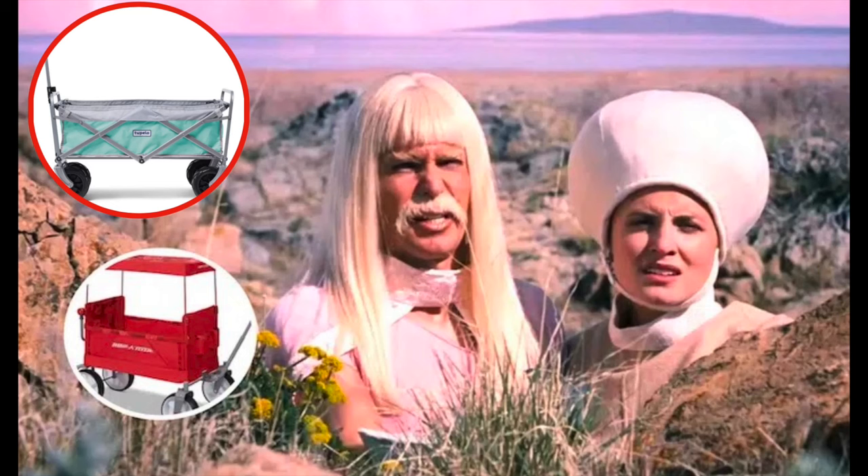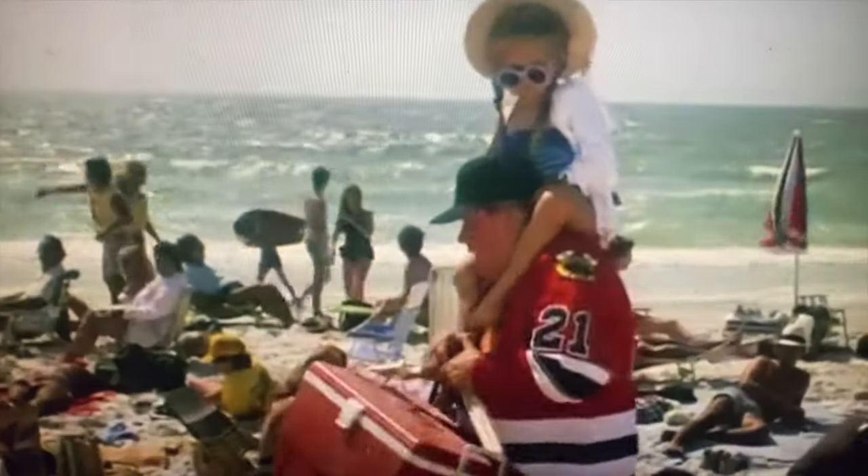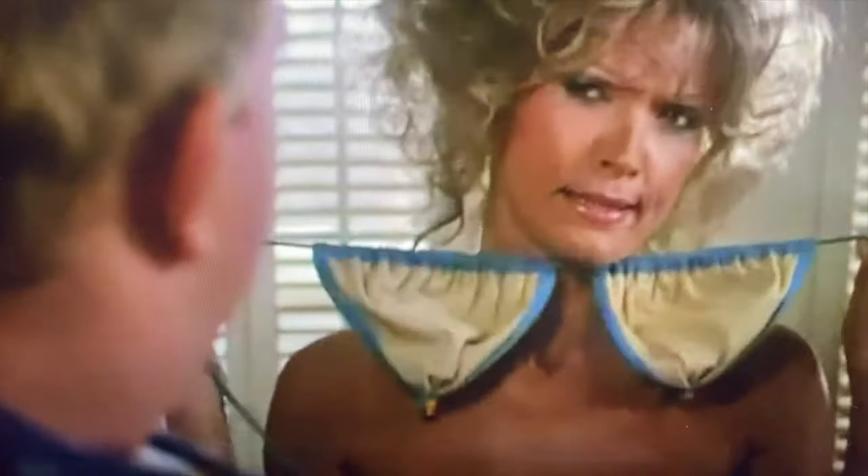Best beach wagons of 2023, per The Inertia. As The Inertia writes, when daytime hours get longer and the mercury levels climb, it can only mean one thing: extended beach days with toes in the sand and butt in a chair, soaking up the sun with friends and family. I don't know how The Inertia can make everything sound positively disgusting. Best beach wagons of 2023 — without further ado, and again we're getting close to Christmas.